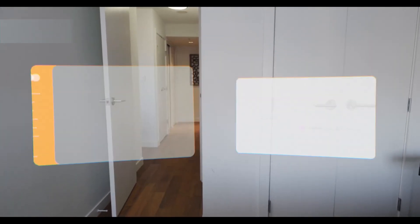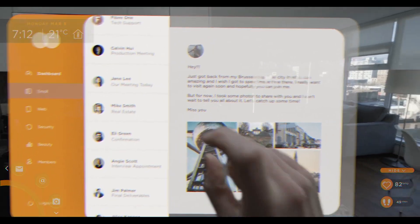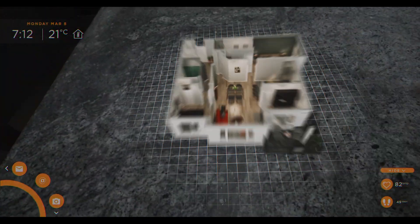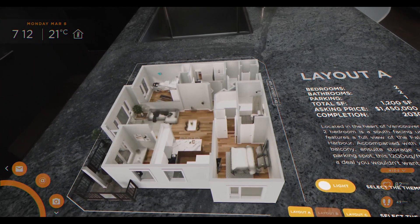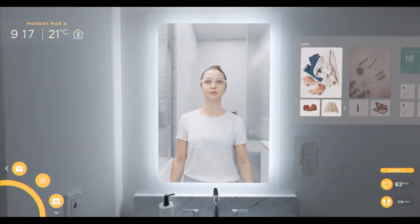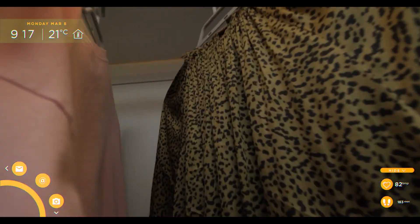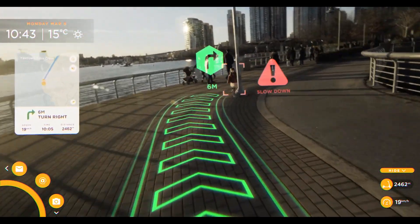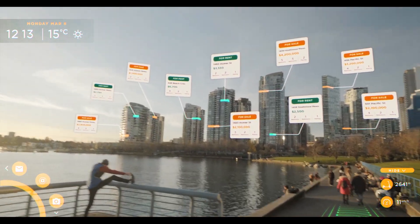In June 2021, LNG Studios unveiled a visionary video showcasing the future of home buying through augmented reality and virtual reality tech. As pioneers in visualization, they grasp AR's importance in the 21st century's evolving industries. Being an industry service provider, LNG Studios witnessed a surge in demand for virtual and tech-assisted services driven by rapid digital shifts. AR is already familiar in apps like Pokémon Go and online shopping with virtual try-ons for makeup, fashion, furniture, and kitchen designs.